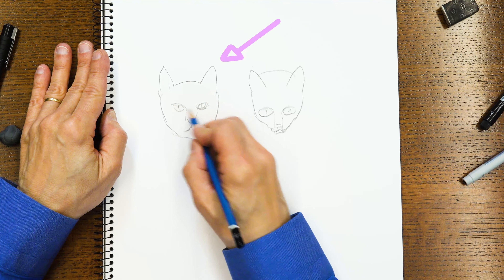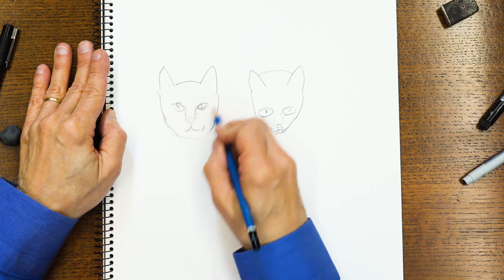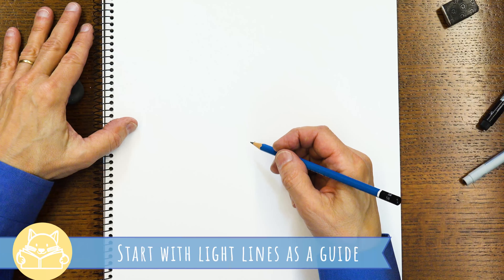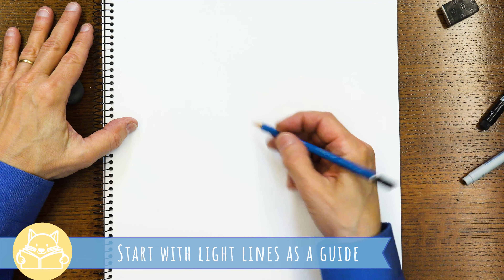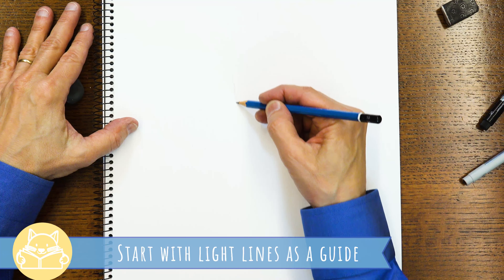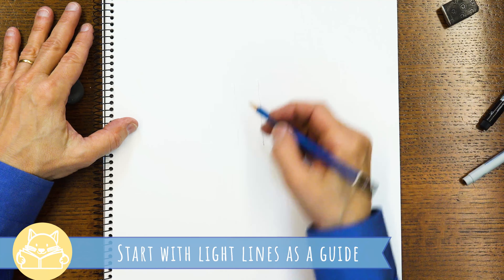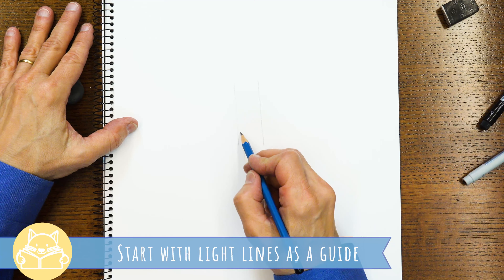I'm going to show you how to do a cat that looks more like this one. I'm going to start out by making some light lines so that I can put things in the right places. You may not be able to see them very well, but they're here. These two light lines are just going to be our guides for the nose that I'm making.